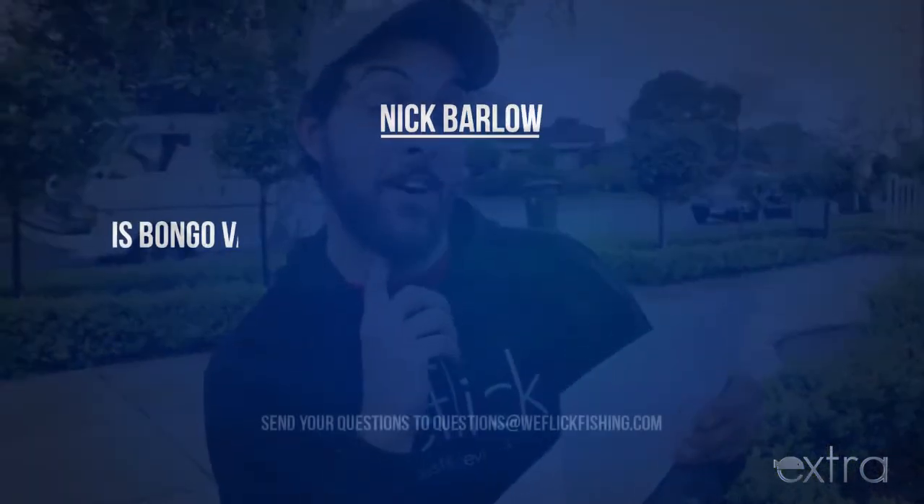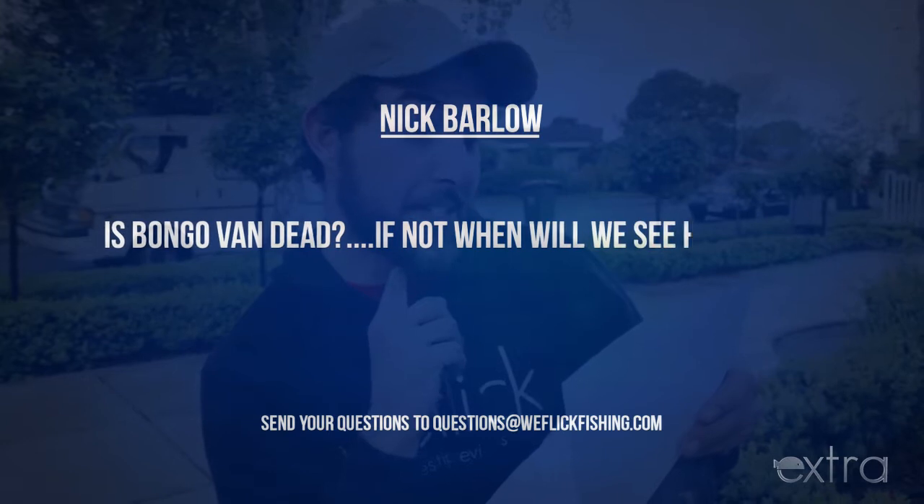Question time now. There were a few questions that came in — I lost a couple of the emails, so this was the only one we could find. Sorry about that. It is from Nick Barlow: 'Is the Bongo van dead? If not, when will we see him again?'